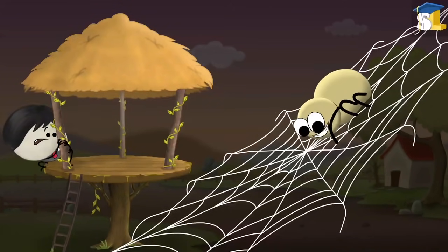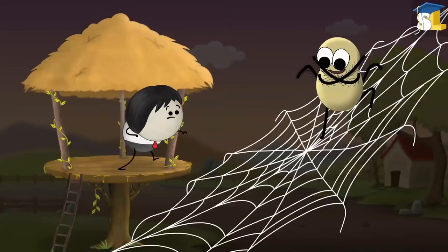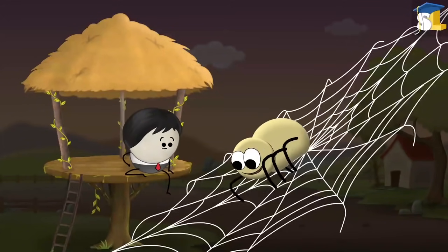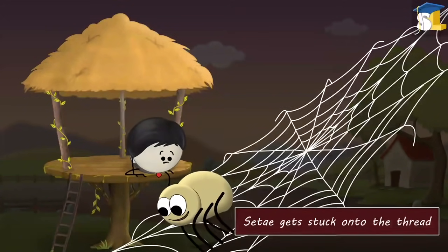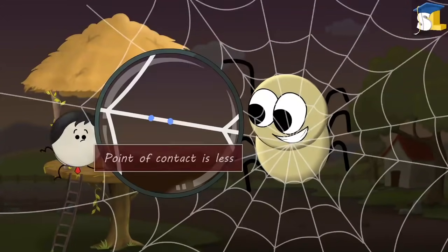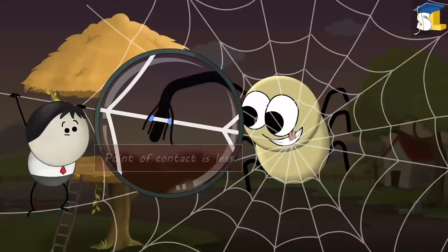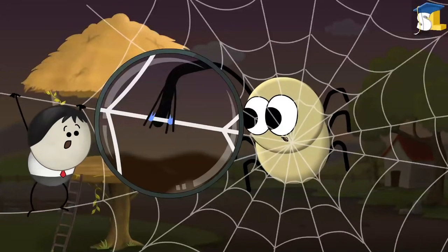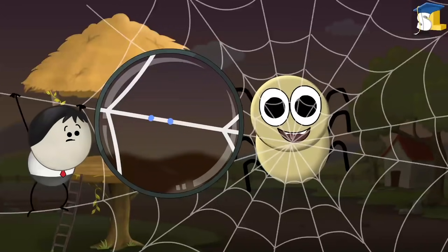But a spider does not get stuck because its legs have tiny hair-like structures called setae. When a spider walks on a sticky thread, the setae get stuck onto the thread, helping the spider to get grip and support to walk. As the point of contact is very small, the glue has very little surface area to stick. Hence, the spider easily pulls its legs without sticking.